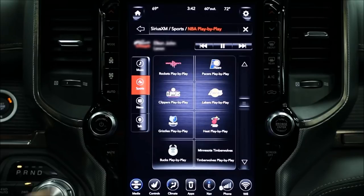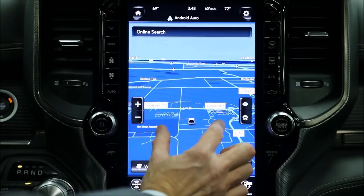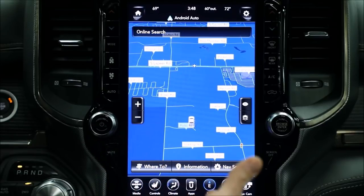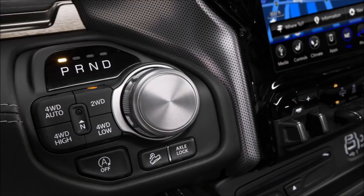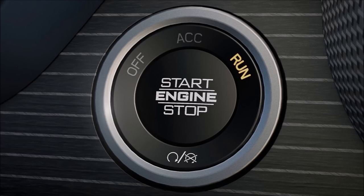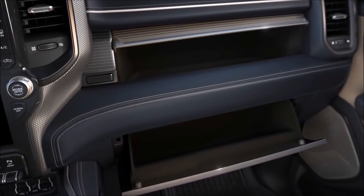That 12-inch screen really looks at home in the environment. We have redundant controls on either side of the touchscreen. The navigation screen in that 12-inch screen is amazing. It's full-screen navigation, pinch-to-zoom. You have multi-touch gesture controls. And the Uconnect system itself can not only display the full screen — it basically takes almost two 8.4 screens and stacks them on top of each other.